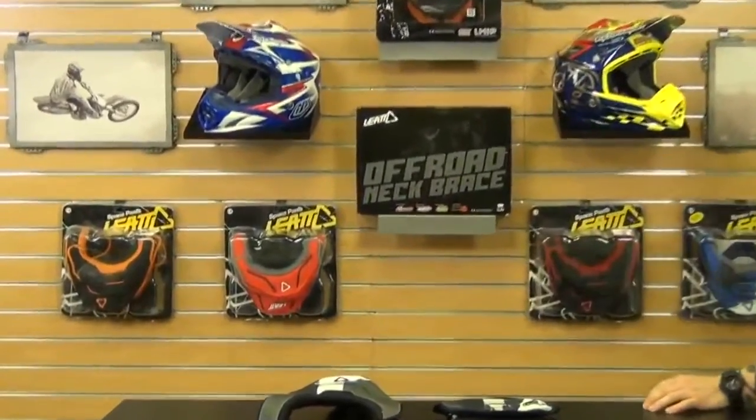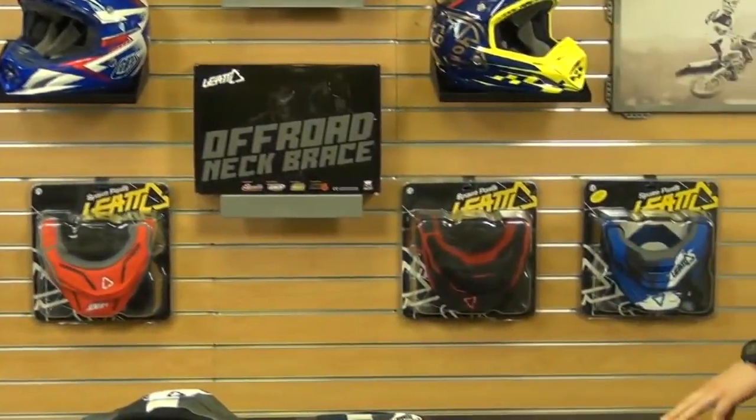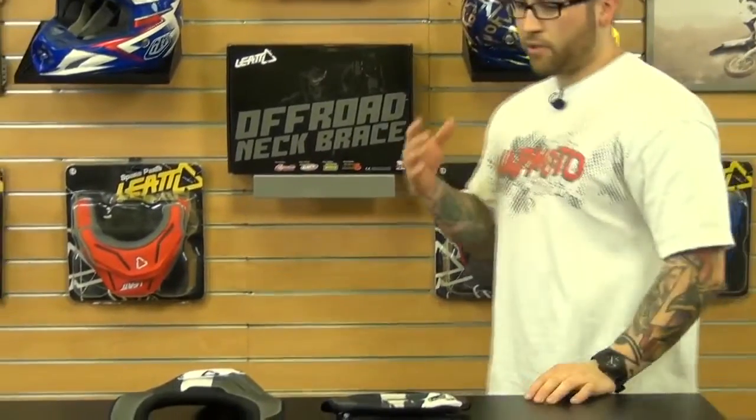Leatt offers a cool custom look to their neck braces by offering these padding kits. Behind me you see a few different color options that they have to choose from, but there's plenty of others, so make sure you check out the website for those color options.